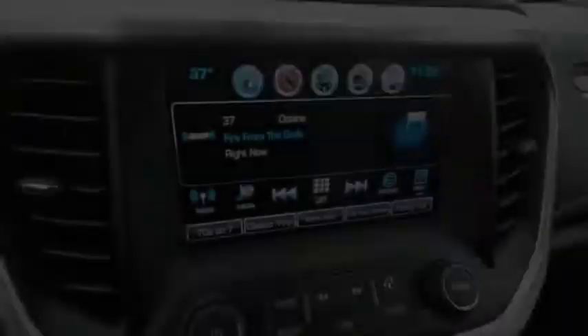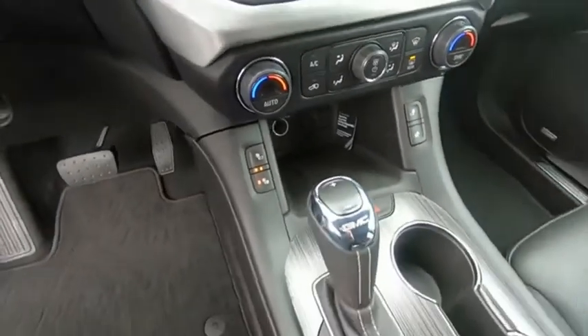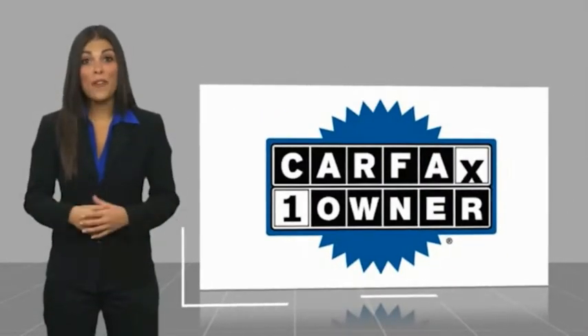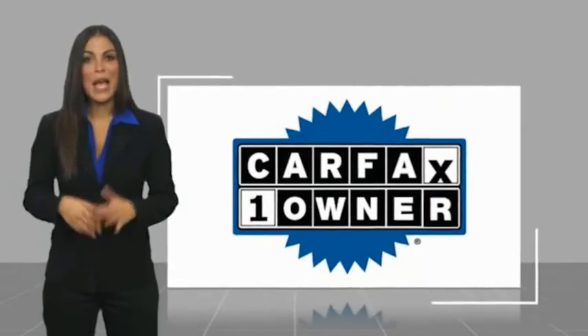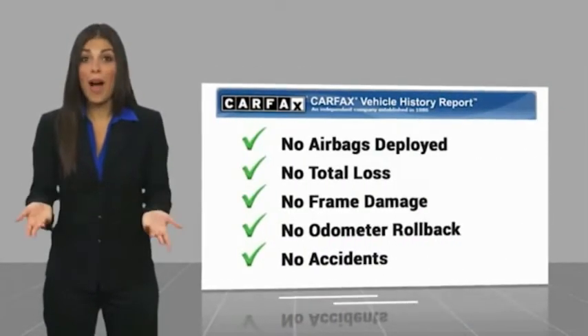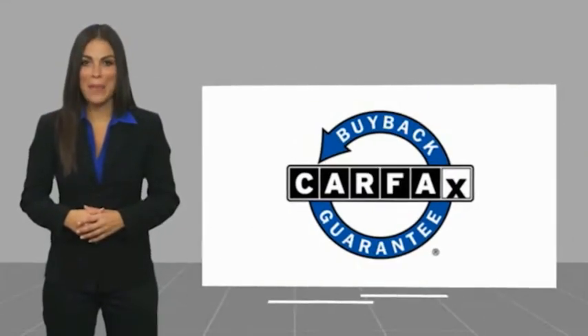Drive away with a great deal on this vehicle — call or stop in today. This is a one-owner vehicle with a Carfax Vehicle History Report. Be sure to find a complimentary copy of this report online or contact the dealership. This vehicle qualifies for the Carfax buyback guarantee.